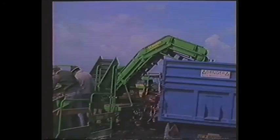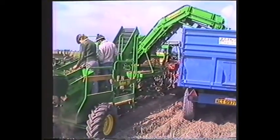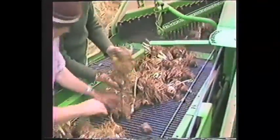As already mentioned, the Sabre can be fitted with an elevator. Here we see a Sabre lift a crop of Carlton Daffodils near Boston during a private demonstration, the grower subsequently buying the harvester as it exactly met his requirements.